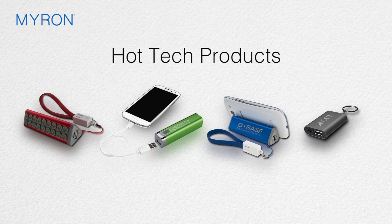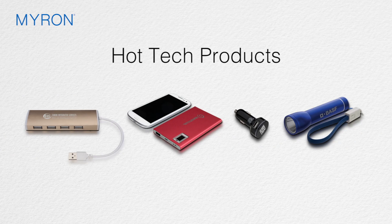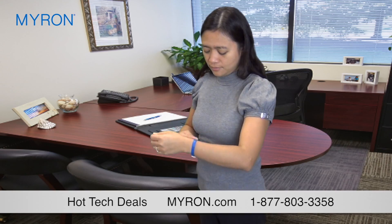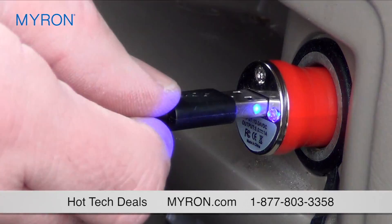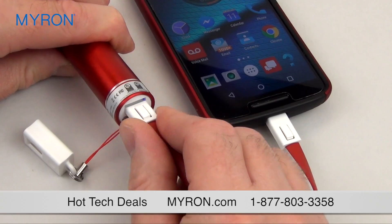Amp up your marketing campaign with a wide selection of quality tech products that clients and customers will always get a charge out of. These powerful marketing tools make great corporate gifts for employees and exciting promotional giveaways at trade shows, job fairs, or any company event.